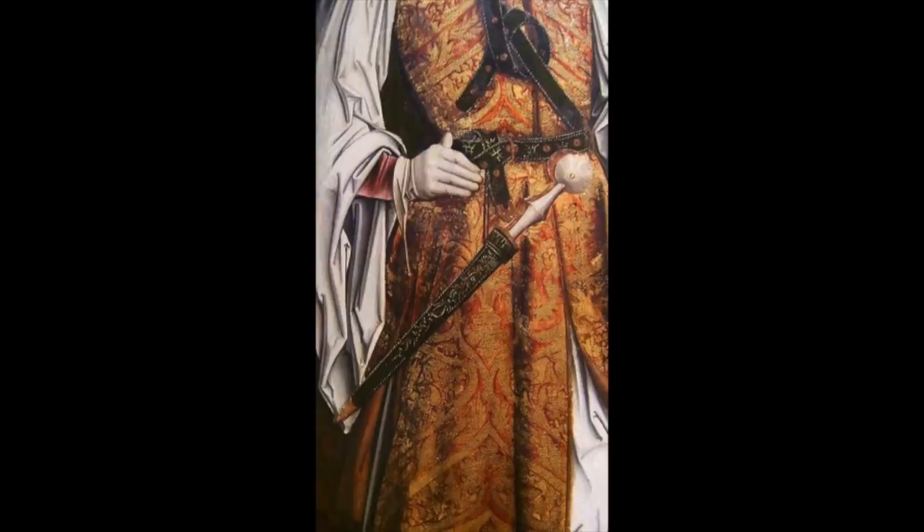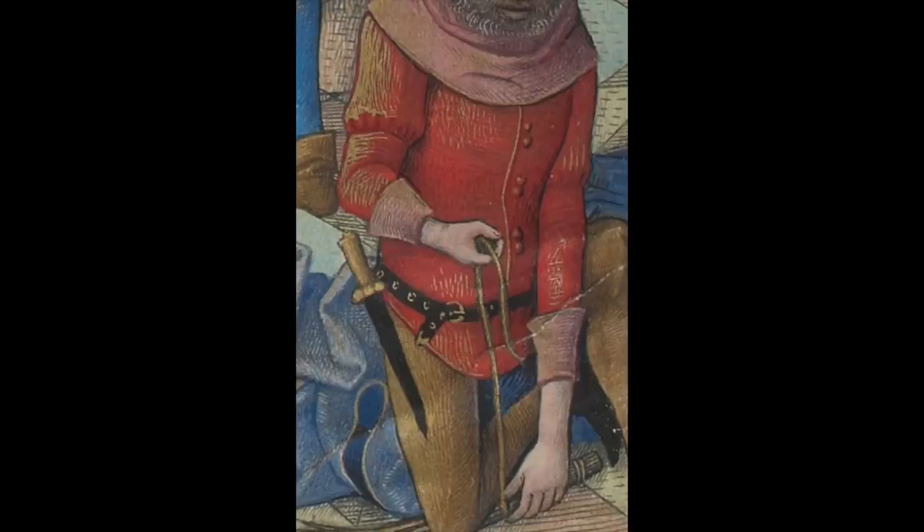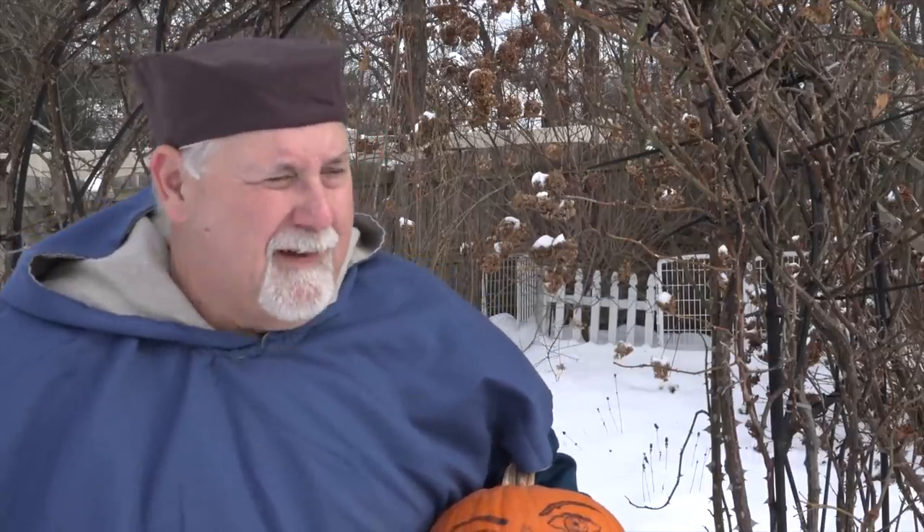This was very common because it was a dangerous time and people like to stay alive. In the Morgan Bible there are many combat illustrations — it's really an excellent source — and there are quite a few where you see soldiers and knights wielding a dagger.